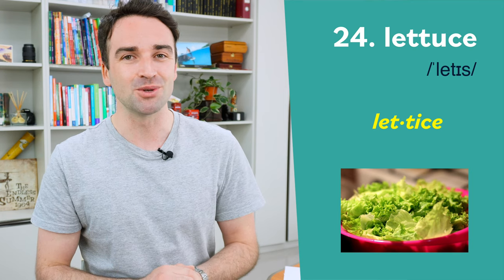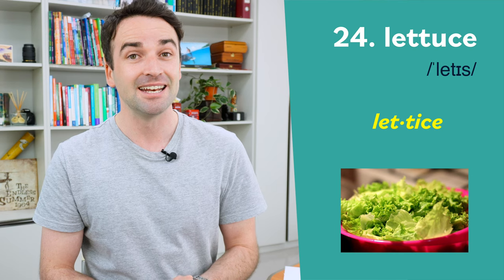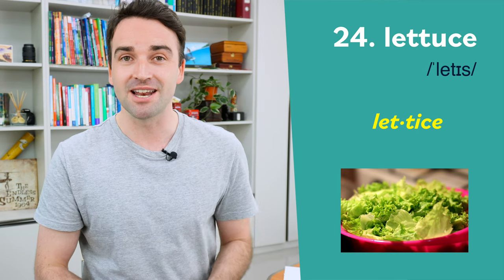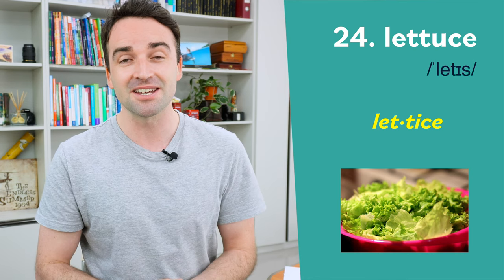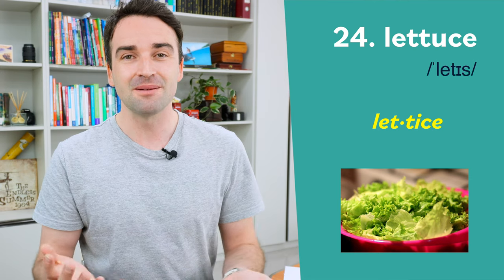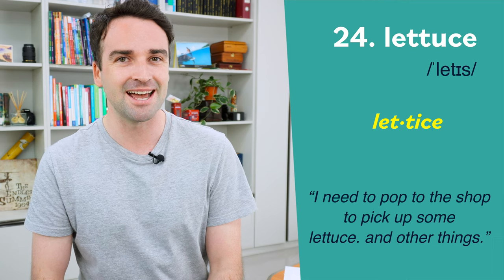Twenty-four is a great one when you're talking about food. This one is pronounced lettuce. Now of course the spelling looks like it should be pronounced 'let-tuce', but actually the last syllable is pronounced 'is': lettuce. For example: I need to pop to the shop to pick up some lettuce and some other things.